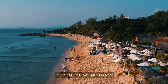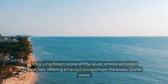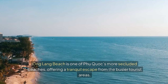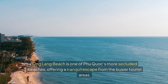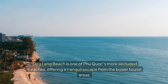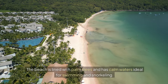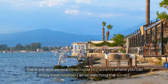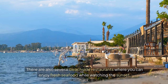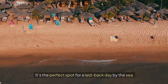Number seventeen: Ong Lang Beach. Ong Lang Beach is one of Phu Quoc's more secluded beaches, offering a tranquil escape from the busier tourist areas. The beach is lined with palm trees and has calm waters ideal for swimming and snorkeling. There are also several beachside restaurants where you can enjoy fresh seafood while watching the sunset. It's the perfect spot for a laid-back day by the sea.